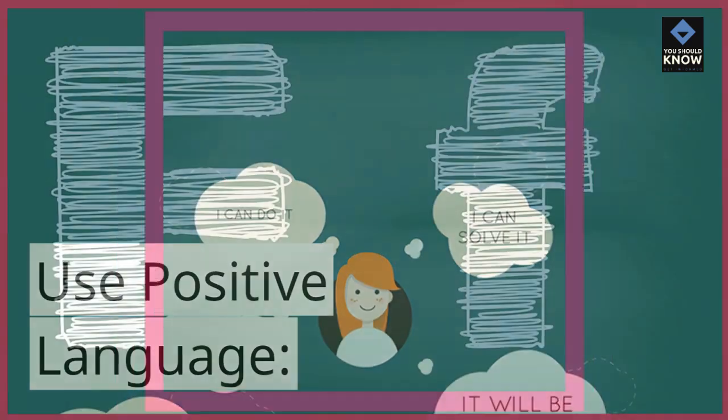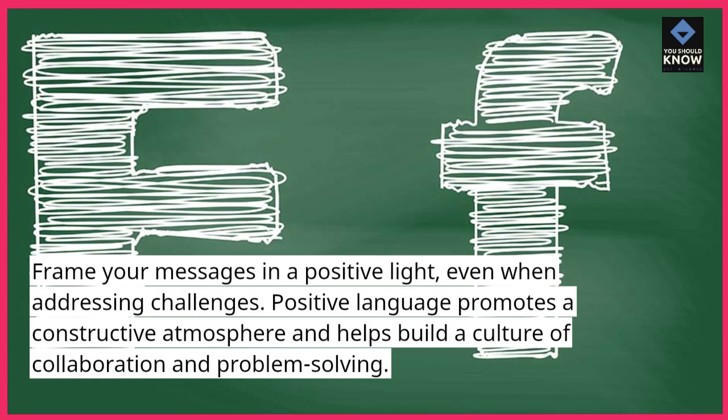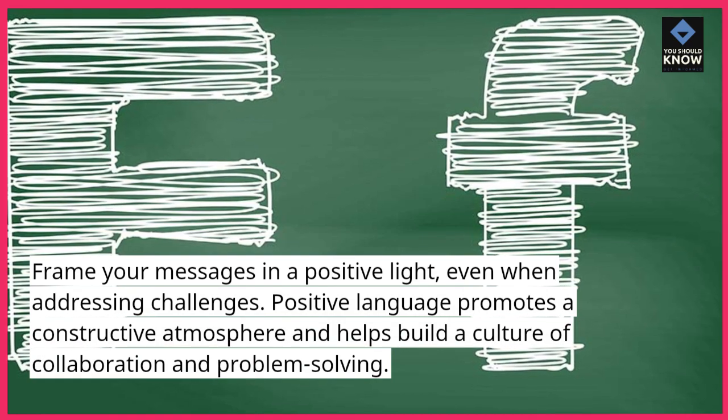Use positive language. Frame your messages in a positive light, even when addressing challenges. Positive language promotes a constructive atmosphere and helps build a culture of collaboration and problem solving.